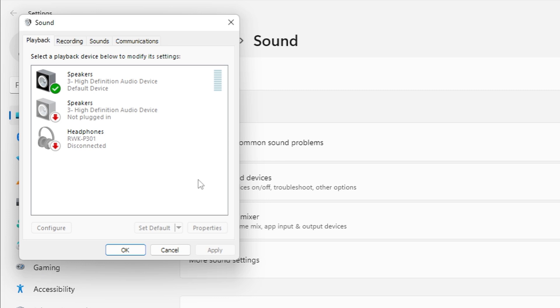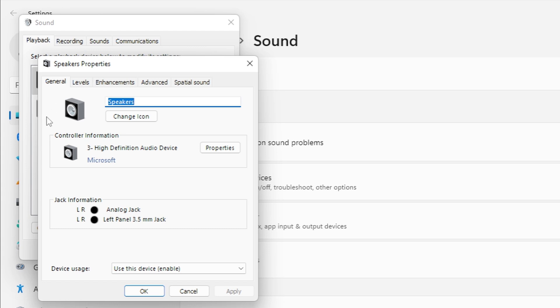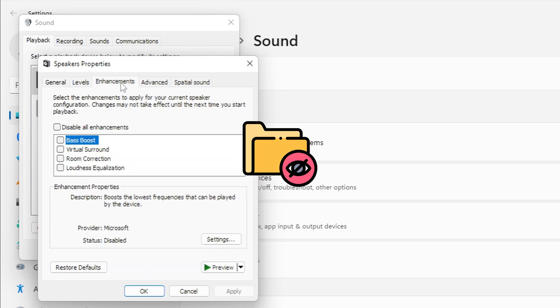Now here's where we unlock that hidden volume potential. Under the Playback tab, find your active speaker device and double-click it to open its properties. In the Speaker Properties window, click on the Enhancements tab. This is where Windows hides the volume boost feature.